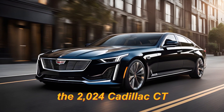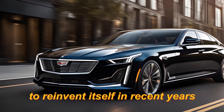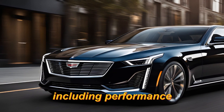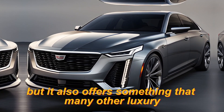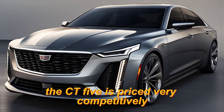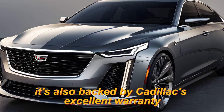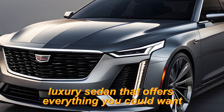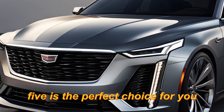The 2024 Cadillac CT5 is a perfect example of how Cadillac has managed to reinvent itself in recent years. It's a car that offers everything that buyers expect from a luxury sedan, including performance, comfort, technology, and style. But it also offers something that many other luxury sedans don't — value. The CT5 is priced very competitively and offers a lot of standard features for the money. It's also backed by Cadillac's excellent warranty and customer service. If you're looking for a midsize luxury sedan that offers everything you could want, the 2024 Cadillac CT5 is the perfect choice for you.